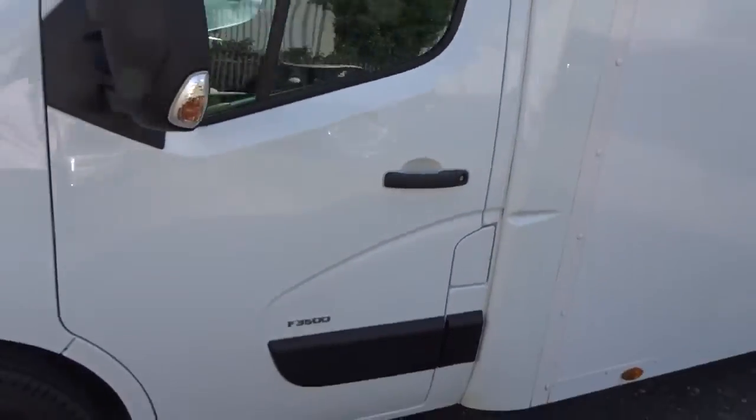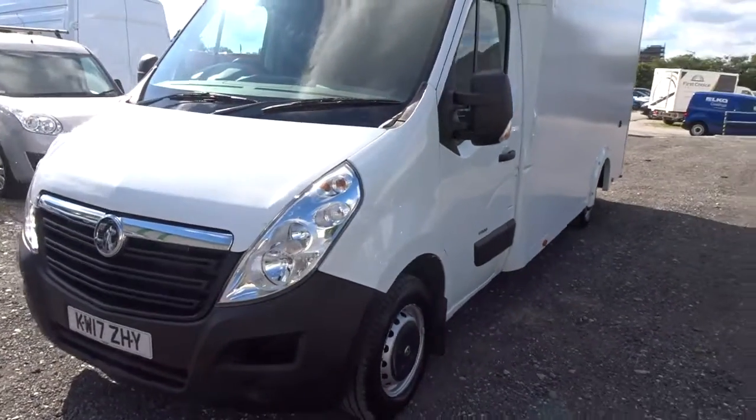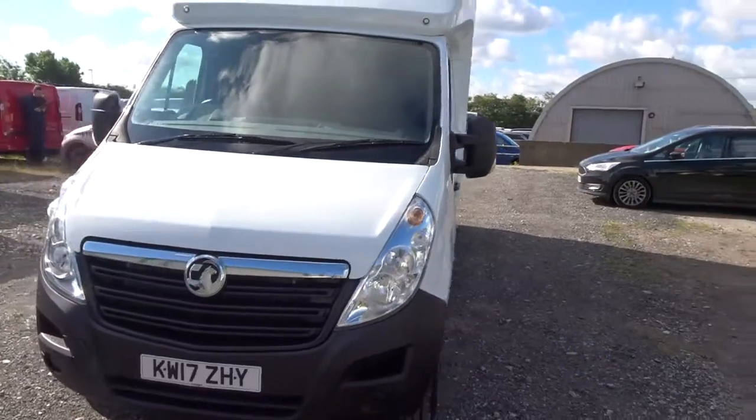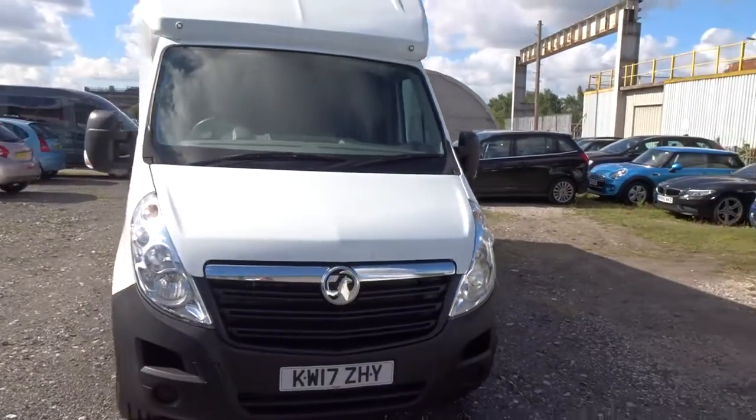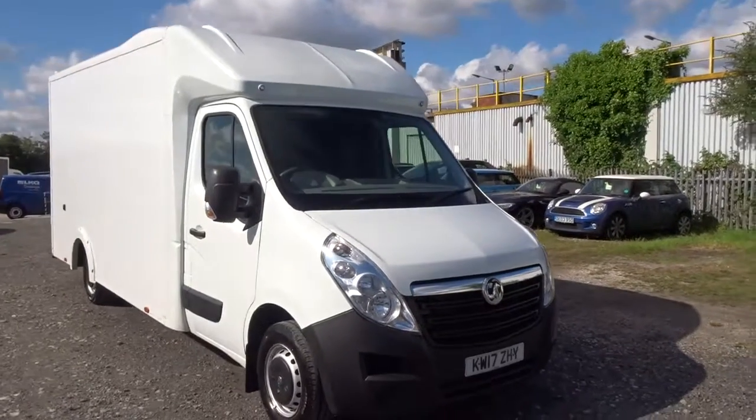Vans are available today at Pentingot. For more information, please contact the sales team — we're more than happy to arrange a short test drive at your convenience. Thank you for watching and hopefully see you soon at Pentingot.